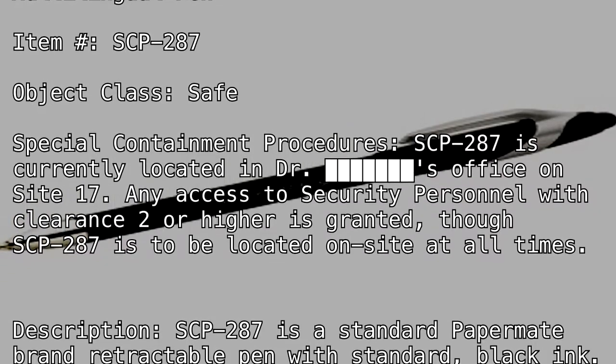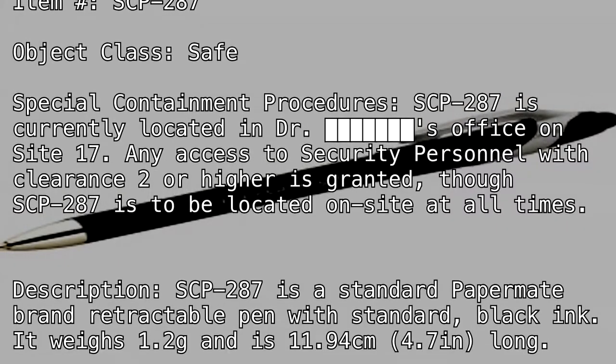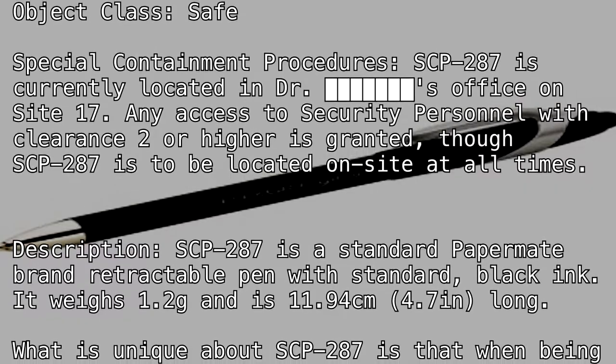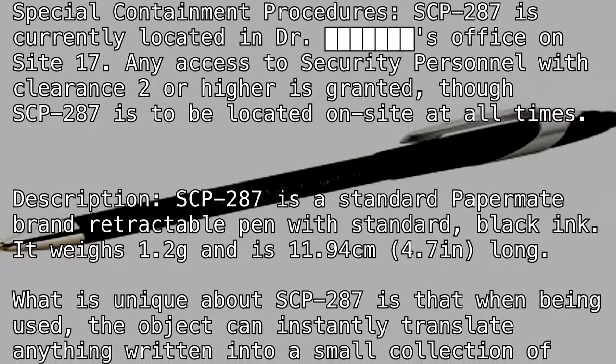Description: SCP-287 is a standard Papermate brand retractable pen with standard black ink. It weighs 1.2 grams and is 11.94 cm (4.7 inches) long.